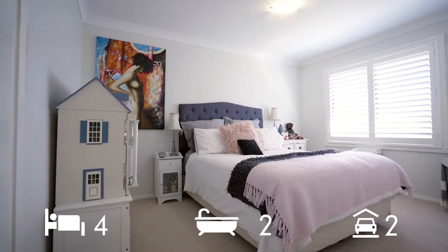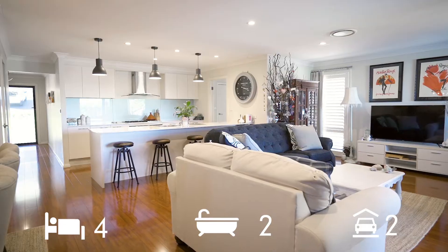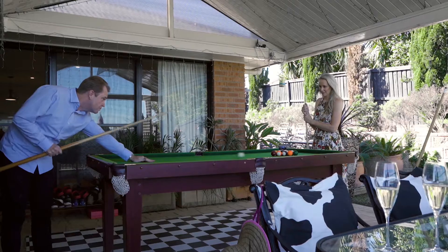The layout features four bedrooms, two bathrooms, a double garage, an open-plan living and dining area, home theatre and rumpus room.